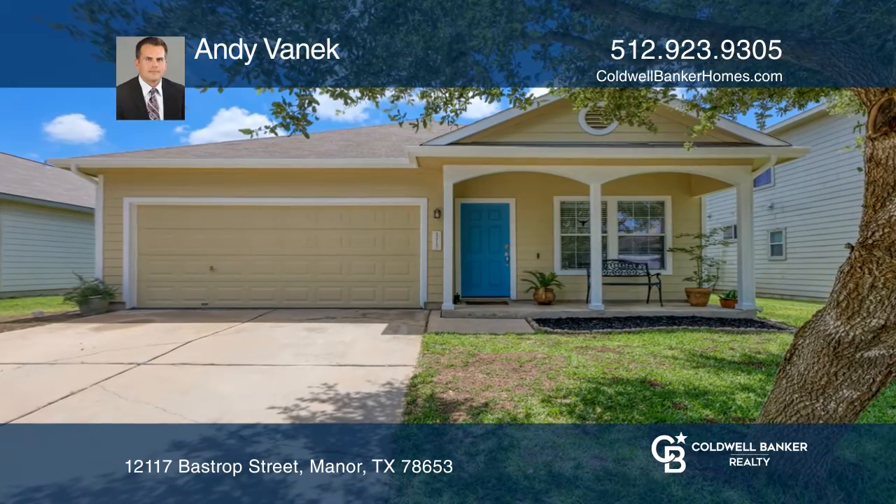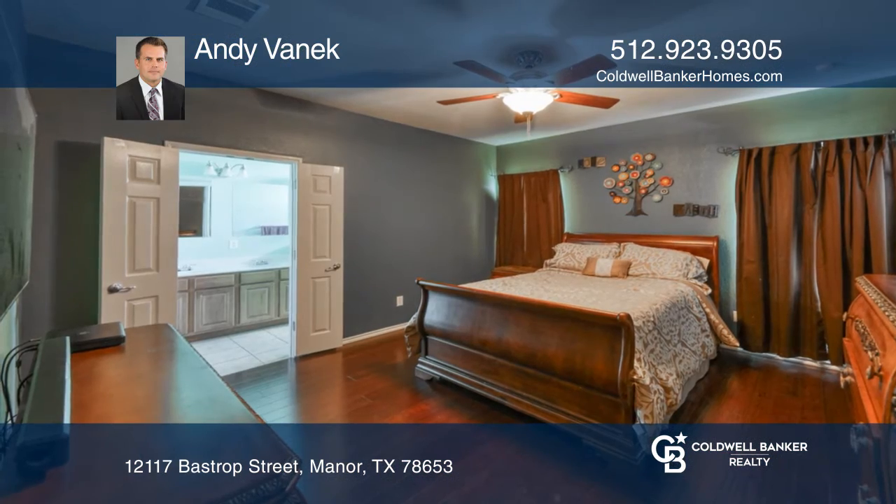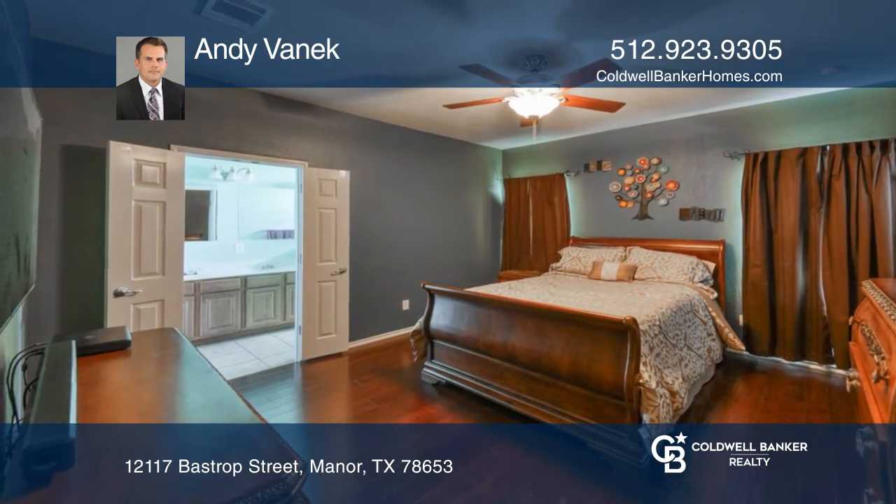Welcome home! Don't miss this wonderfully well-maintained 3-bedroom, 2-bathroom home in the Wild Horse Creek subdivision of Manor.